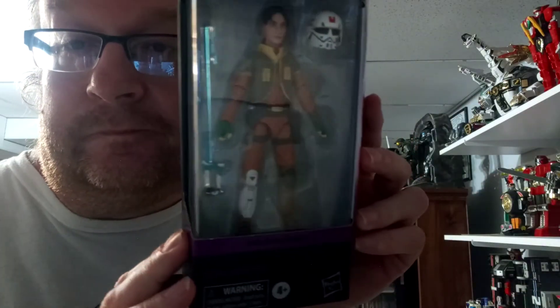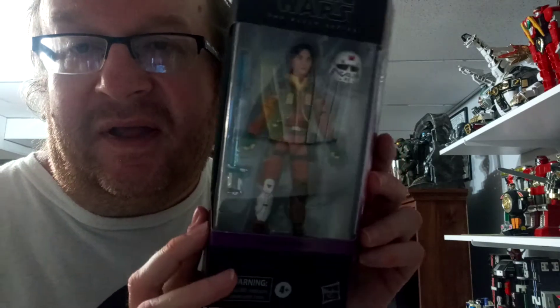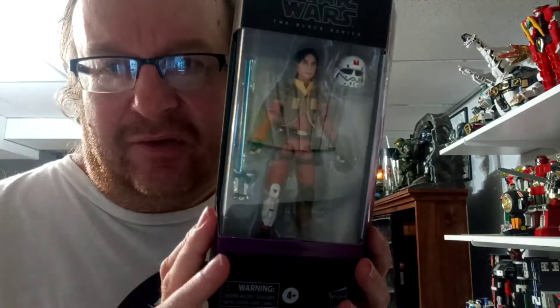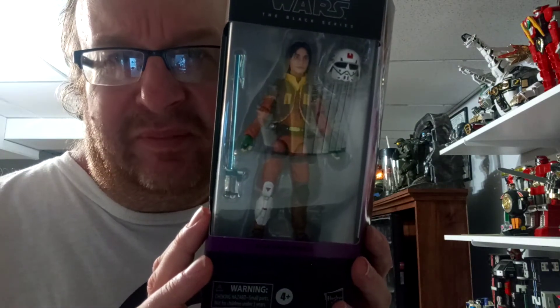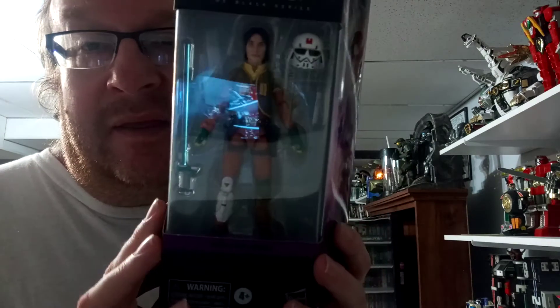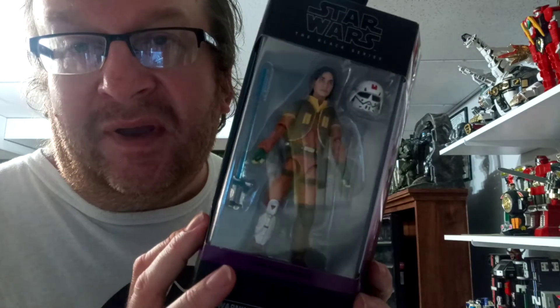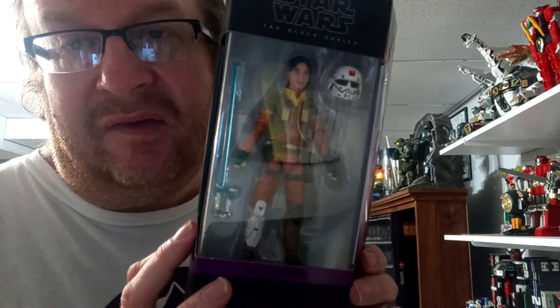And the last one is from Star Wars Rebels. This figure here — I've seen it at the one GameStop that I go to before the lockdown. I was kind of hoping that it would still be there by the time they were reopened, and it was. So I definitely had to grab it.